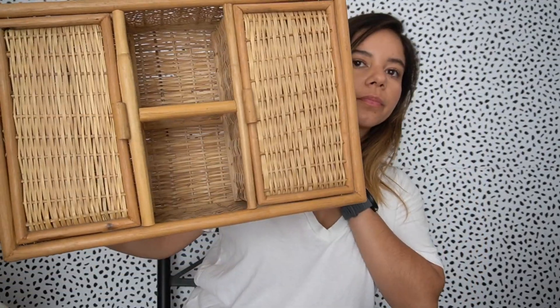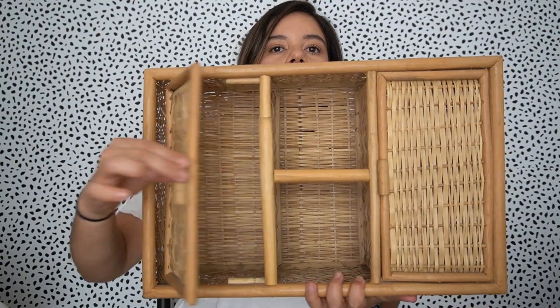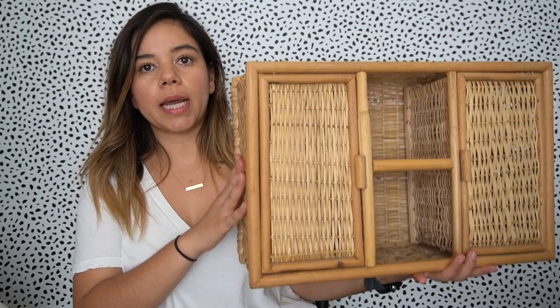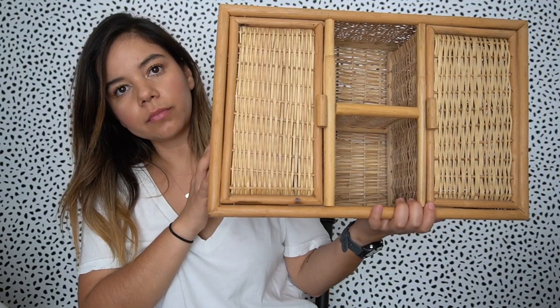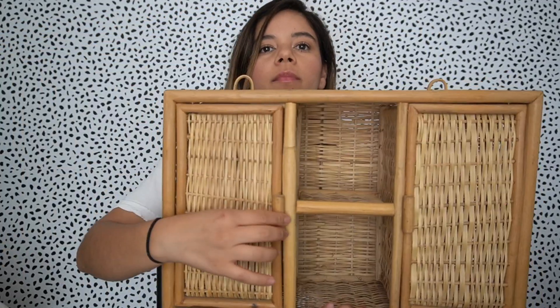The next wicker thing I found is this little cabinet shelf. It has open storage and it opens up like this. I thought this would be really nice in a bathroom or even in a kitchen. It's a good size — small but big enough to store things, or just for display.